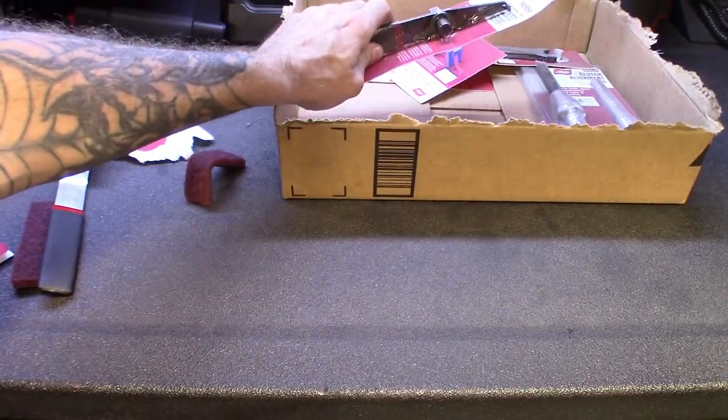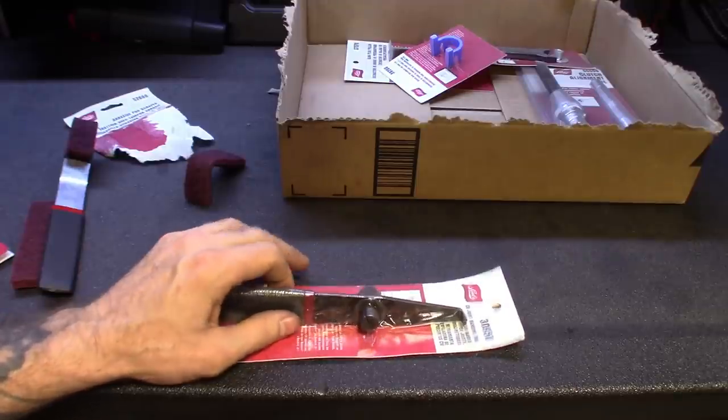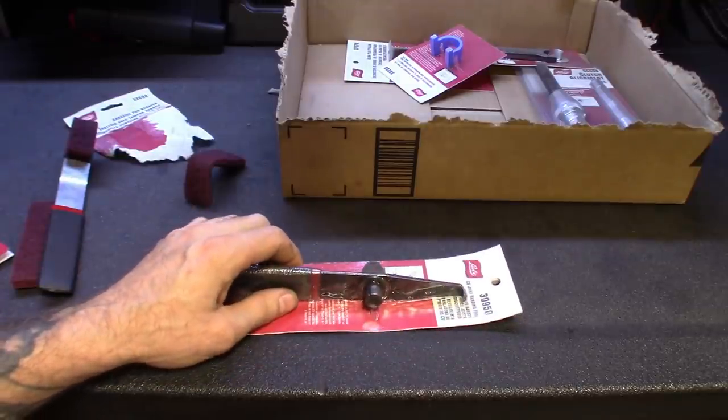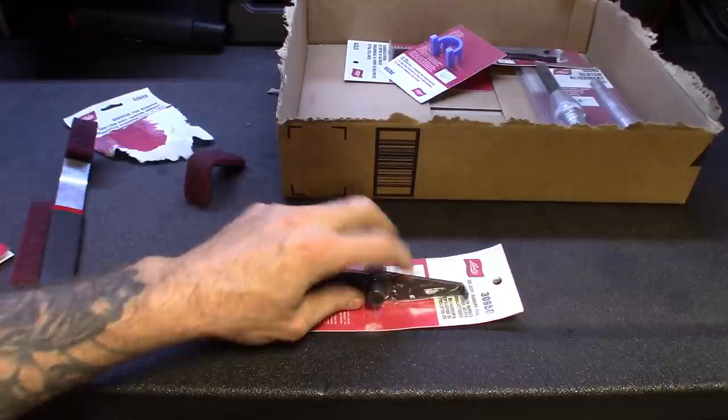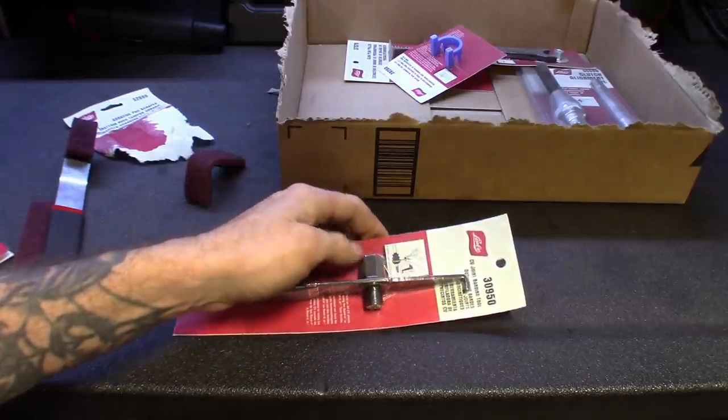I use these tools to make my life easier. For me, my shop is paying for most of them, so it's not like I'm paying out of pocket. Some of this stuff I may or may not need, but it does make the job easier.